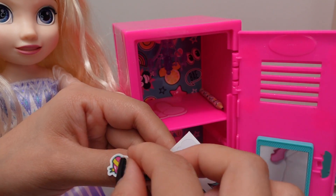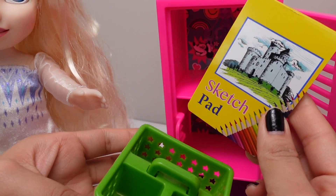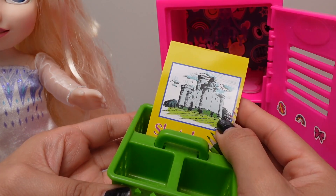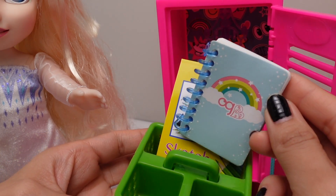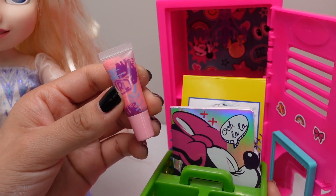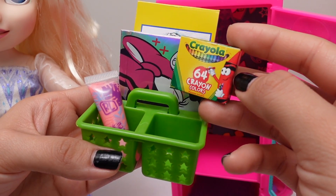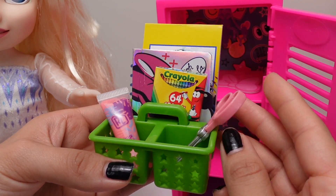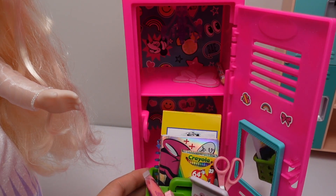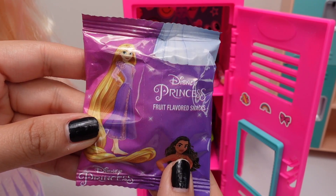Let's decorate with these little stickers — I love this little rainbow sticker! We also have a few other school supplies for Elsa, like this sketchpad she can use to draw, a blue notebook, and a Minnie Mouse notebook. We also have lip gloss and a 64-count of crayons — she loves to color pictures. We also have safety scissors, a cute little eraser, and a calculator.